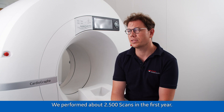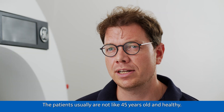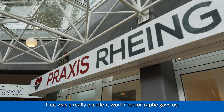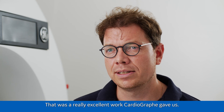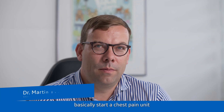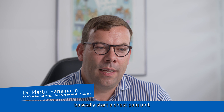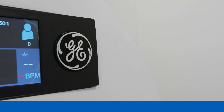We performed about 2,500 scans in the first year and most of these patients weren't ideal for scanning. The patients usually are not like 45 years old and healthy. That was really excellent work Cardiograph gave us. We had the chance last year to basically start a chest pain unit in an ambulatory care setting with the Cardiograph CT.